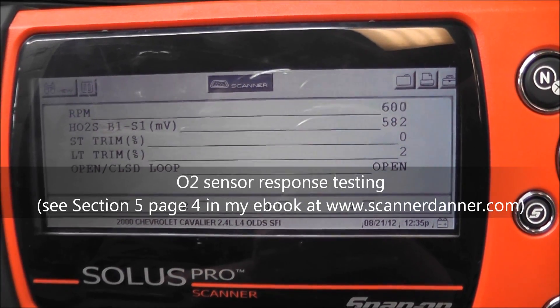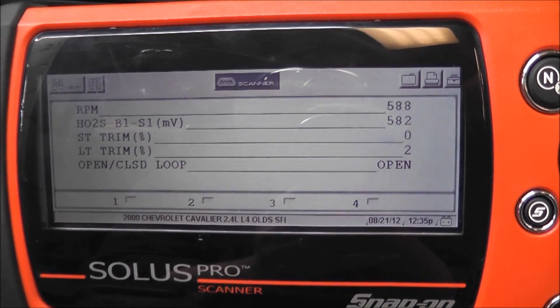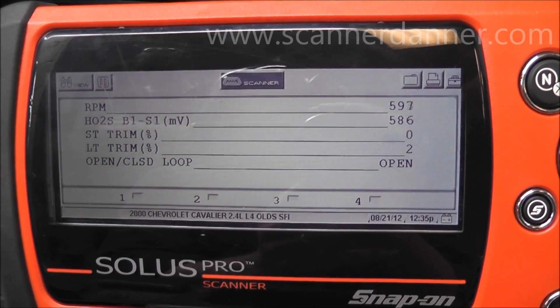2000 Chevy Cavalier with a 2.4 liter engine. Symptoms are intermittent rough idle, intermittent stall, and extended crank times. The first thing we noticed is there are no trouble codes in memory.